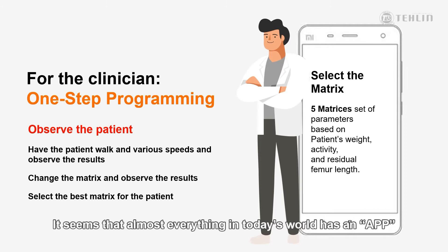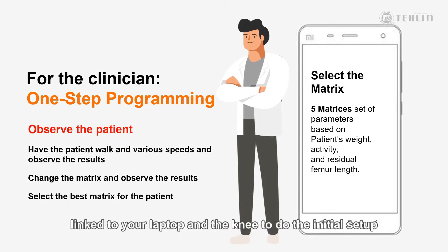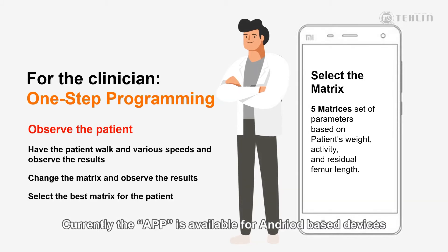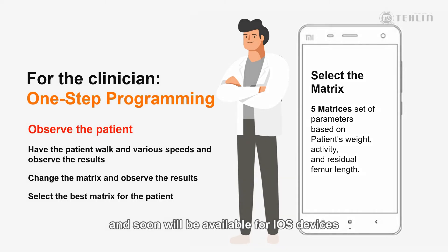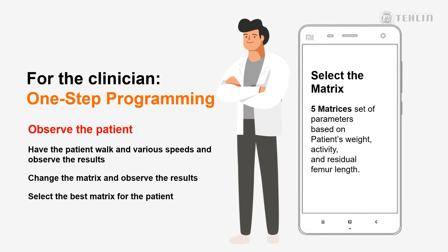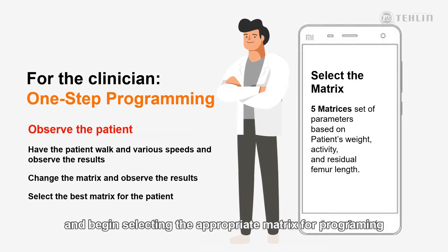It seems that almost everything in today's world has an app. Well, the V1 knee is no different. Gone are the days of using a special program linked to your laptop and the knee to do the initial setup, and now we have introduced an app for just this purpose. Currently, the app is available for Android-based devices, and soon it will be available for iOS devices. Once the app is downloaded and Bluetooth is enabled on your phone or tablet device, the clinician can select the knee for the setup. The clinician will access the expert function of the app and begin selecting the appropriate matrix for the programming.